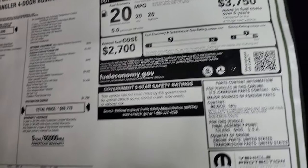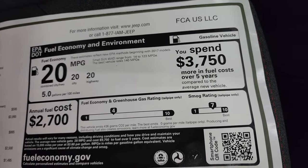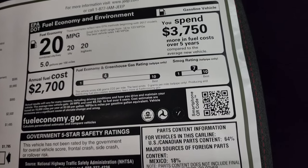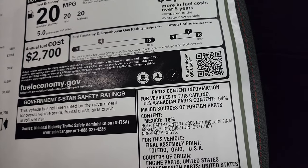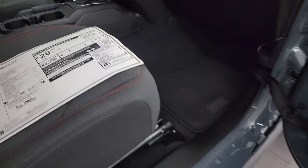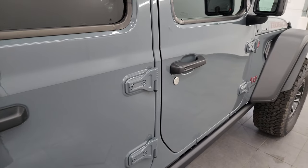Three-year/36,000-mile bumper to bumper, five-year/60,000-mile powertrain warranty. Fuel economy is 20 miles per gallon city, 20 miles per gallon highway, for an average of 20 miles per gallon. There are the emission ratings, and it's not ranked for any crash tests yet.